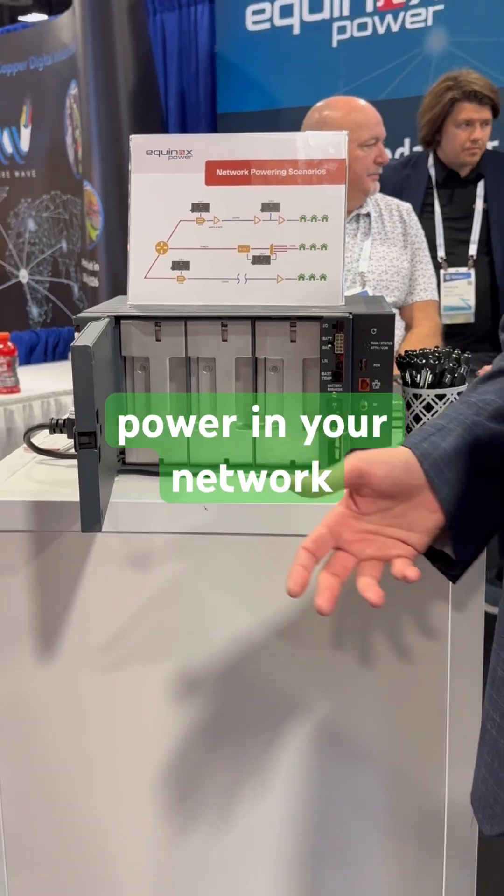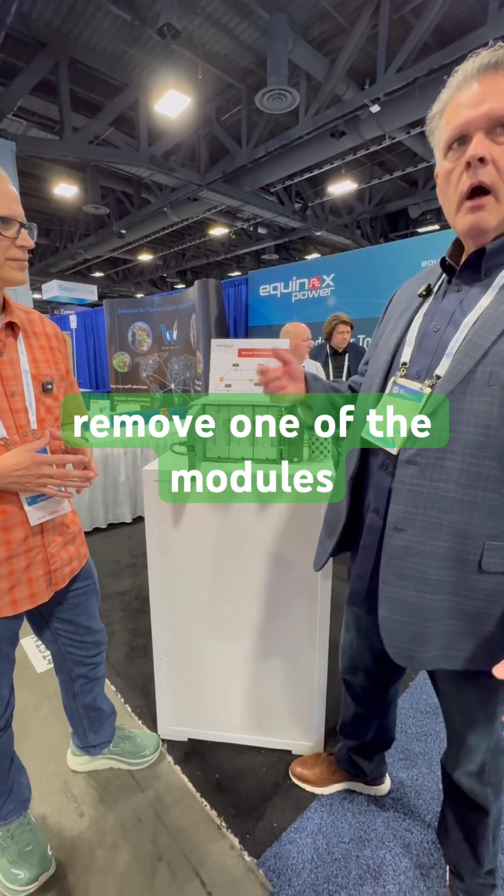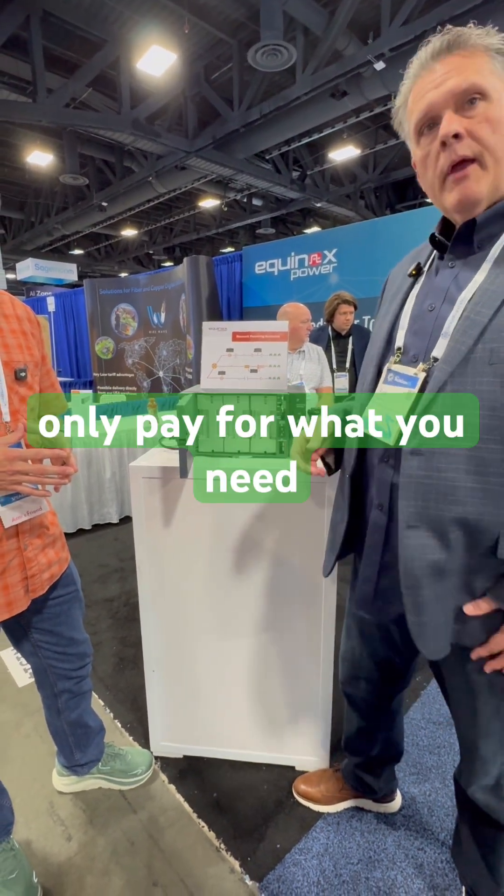If you need less power in your network you simply remove one of the modules. You'd only pay for what you need.